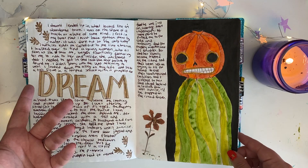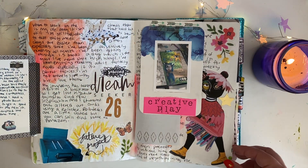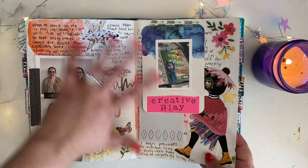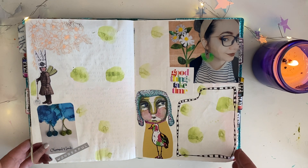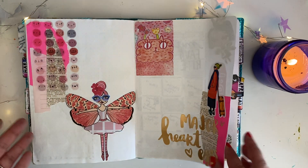I hadn't watercolored in a while, so. I think I did this one on camera possibly. I really liked the spread — I liked how the colors played together. This one I also really liked, but I never wrote in it. I don't know if I'll go back and fill it in with something.